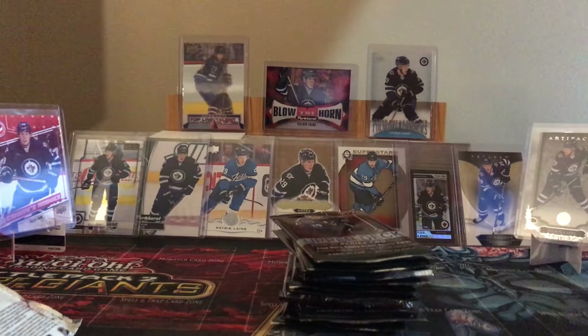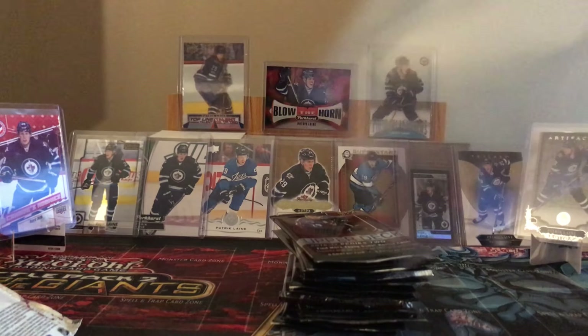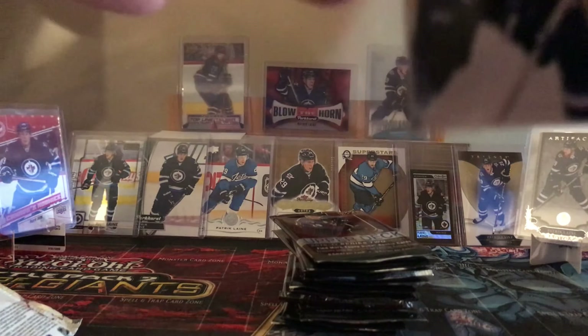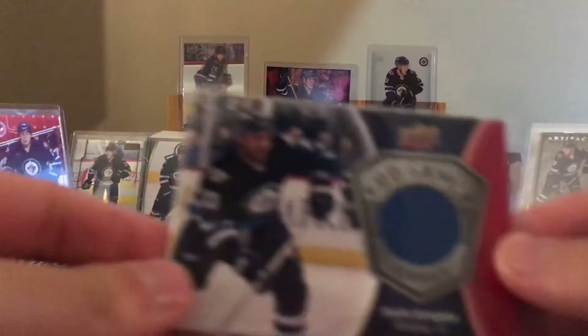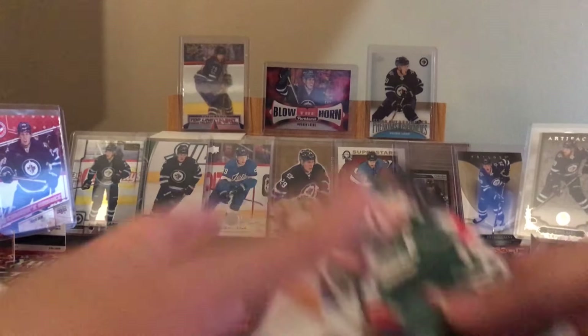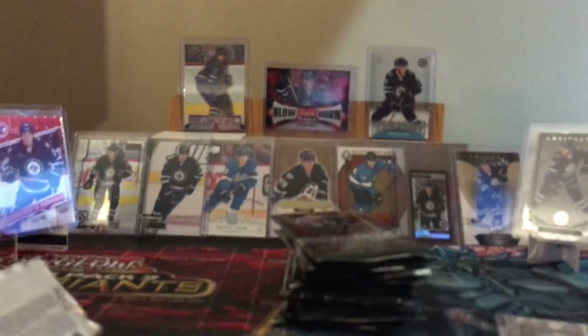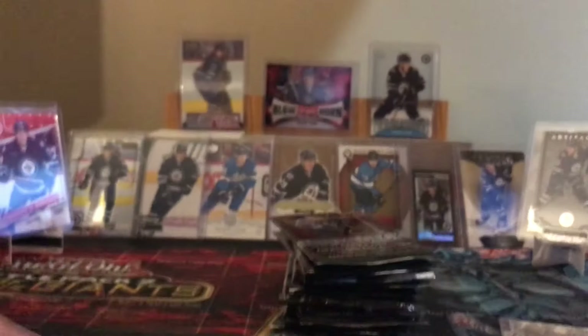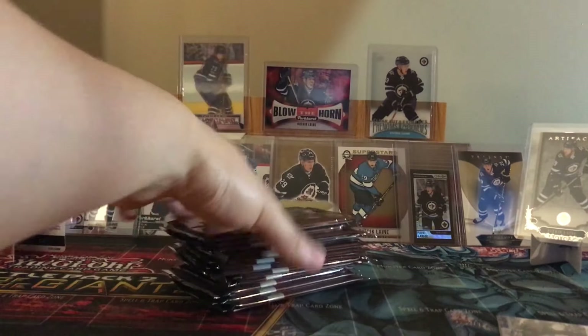There we go. Nice, not bad, I'll take it. Let's get the pack out of the way. We'll save this pack - eight cards here - for last. So I have just a regular retail blaster. You'll be getting two Young Guns, unless you get a canvas - in that case you'll be getting three Young Guns.